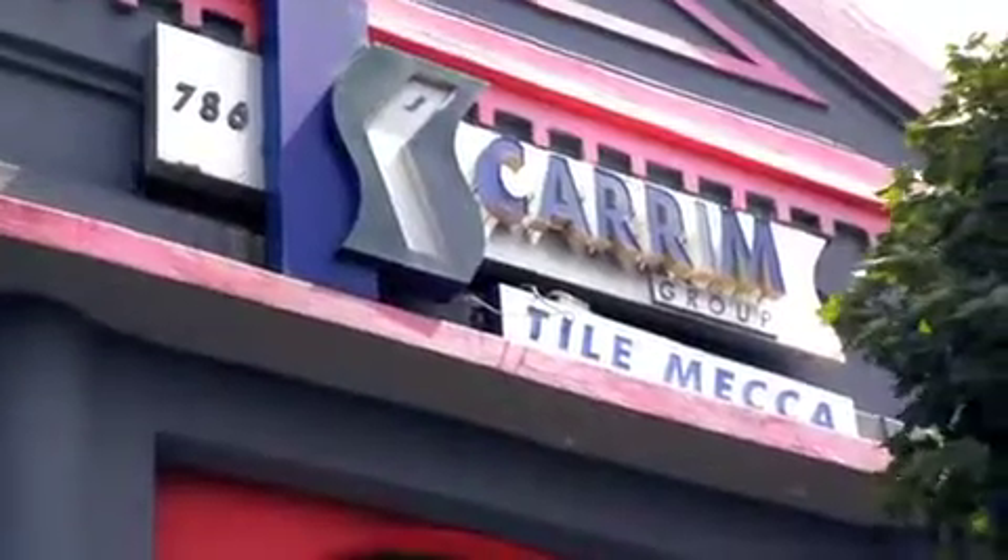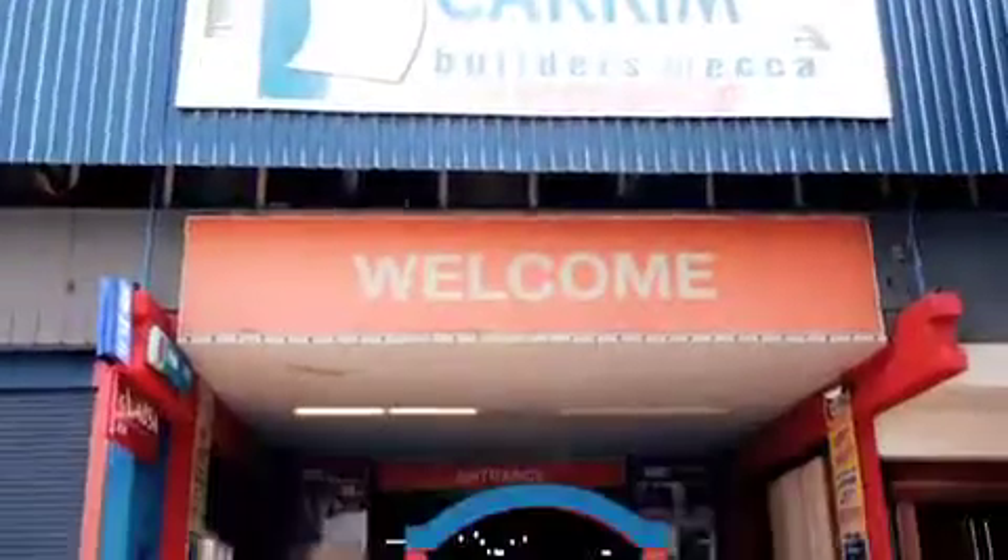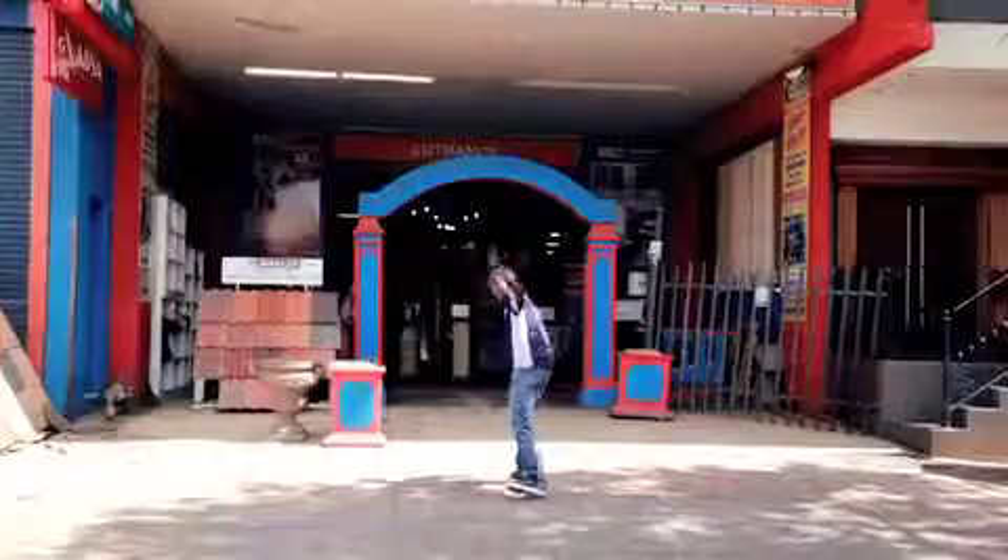Kei Karim Builders and Tile Mecca. We've got great DIR products so you can do it right. Hey, we've got specials for you at Kei Karim. Let me show you.